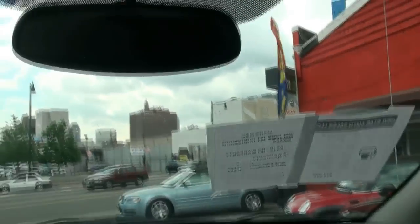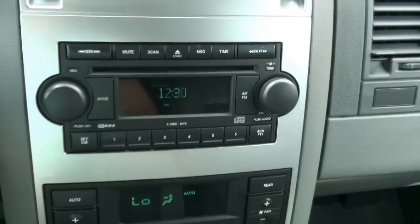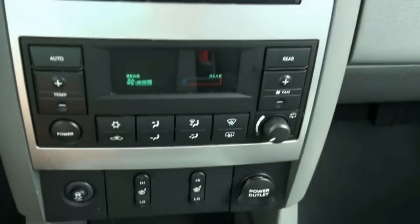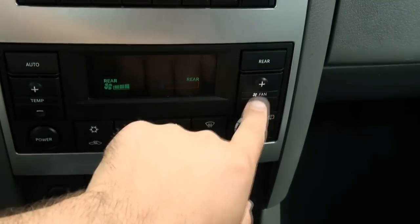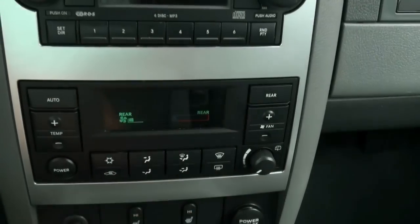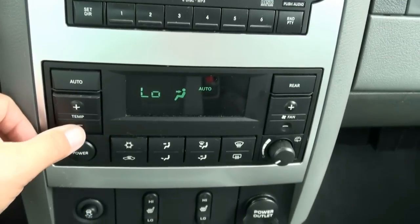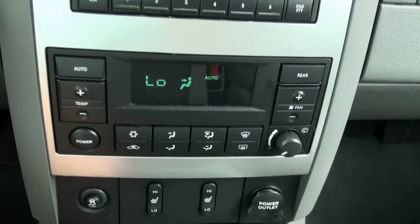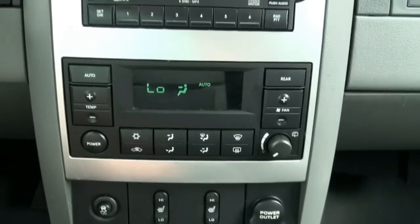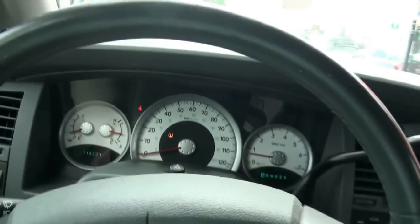Compass up top, and it even has an automatic dimming mirror. This is pretty cool — it has a digital rear climate control for the rear seats. Definitely lots of toys here: electronic stability control, heated seats, power outlets, change holder, cup holders — you can put a ton of stuff down there too — CD holder, cruise control, and tilt steering.